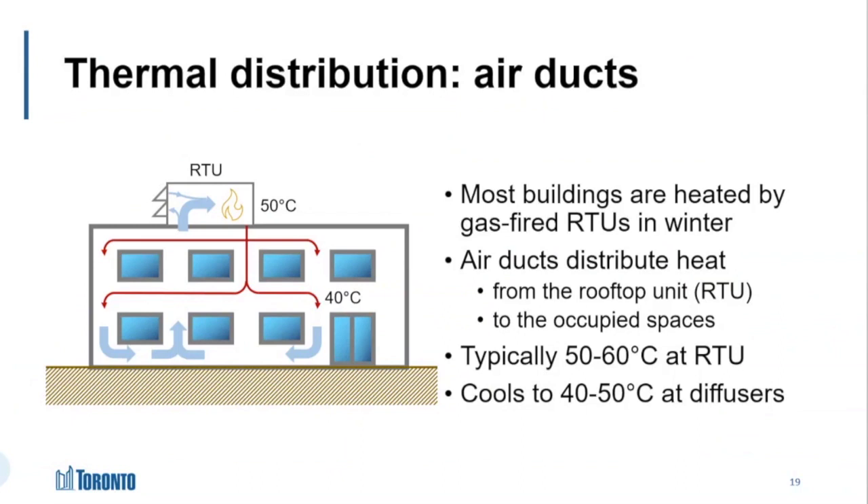RTU supply temperatures are typically around 50 to 60 degrees Celsius, and they cool down as the air moves through ductwork. So what comes out of your diffusers might be around 40 to 50 degrees Celsius once it hits the room.